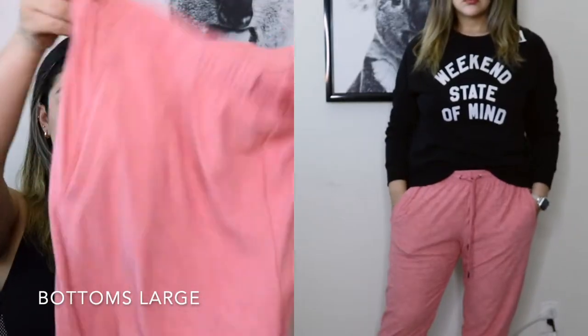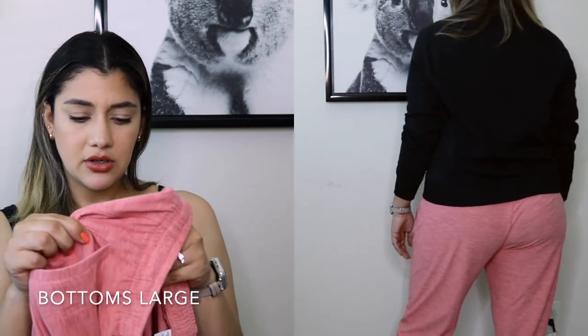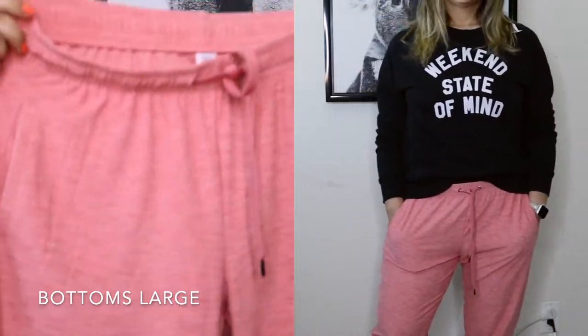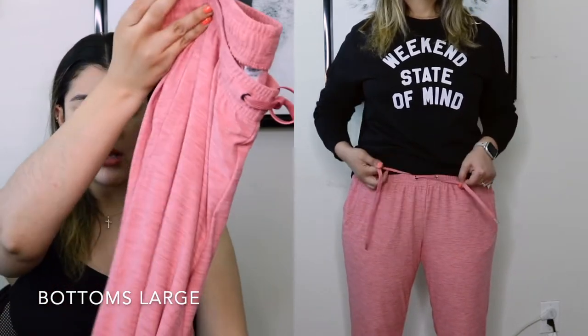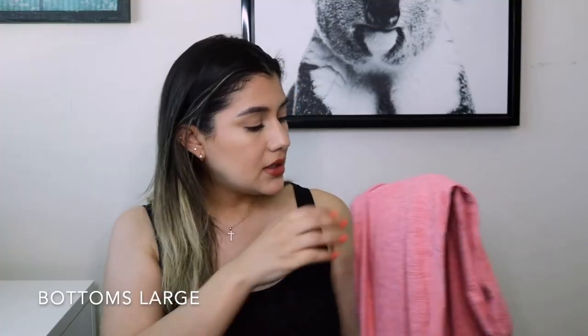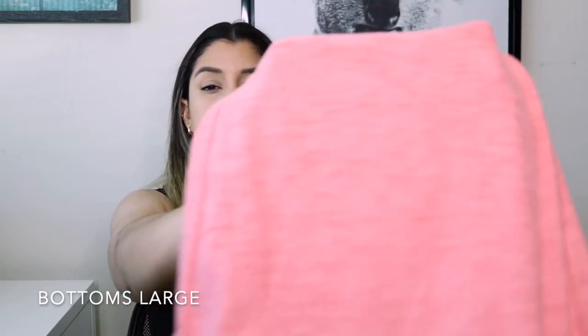These next joggers are so cute to me — I love the color. They're from the mid-rise Go-Dry Breathe On line and completely different from the others: super thin, very soft, stretchy material. They're singed at the bottom and I just loved this color when I saw it. I think I could have sized down but many items end up shrinking, so if it does there's at least space for that. It has a heathered texture to it and I really liked it.